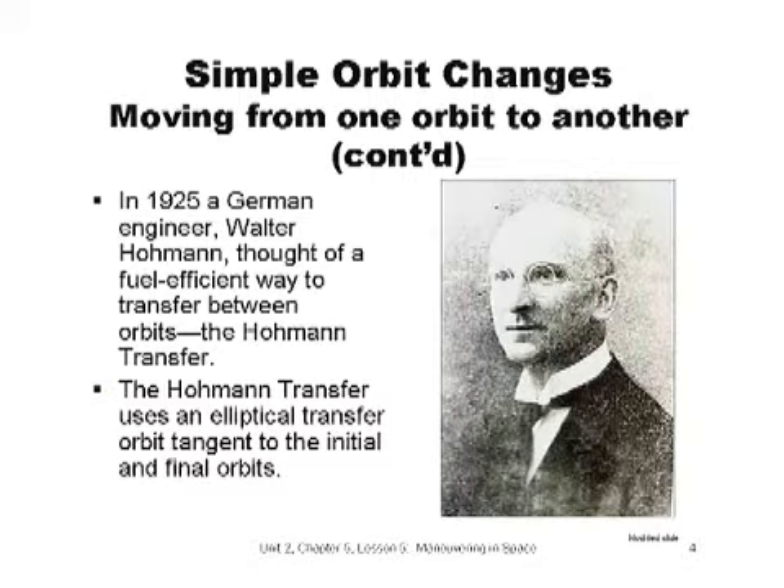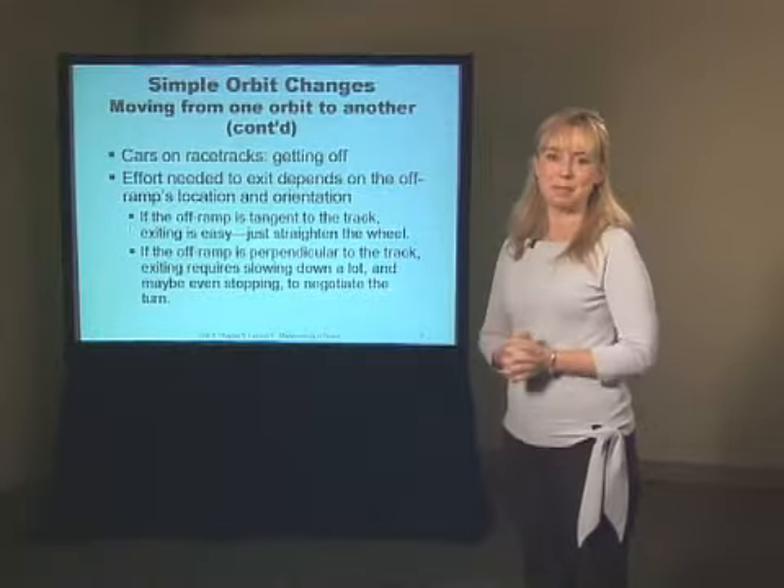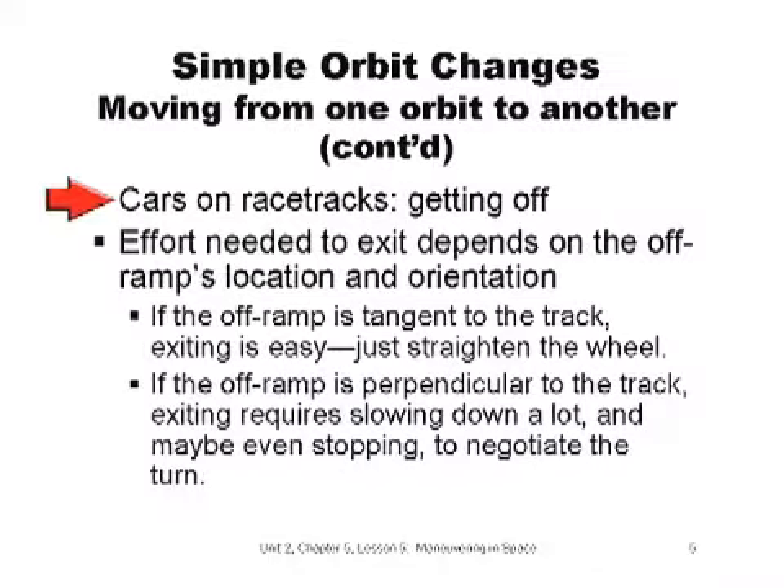Hohmann recognized that decreasing the amount of fuel the spacecraft had to carry would be an important consideration, and he studied a variety of orbits until he found the method now called the Hohmann transfer. The majority of spacecraft placed in orbit use Hohmann's method because it saves propellant. Now let's go to our example. Imagine you're in a car speeding around a racetrack. The effort needed to exit the track depends on the off-ramp's location and orientation. If the off-ramp is tangent to the track, exiting is easy — just keep the steering wheel straight and move off the track.